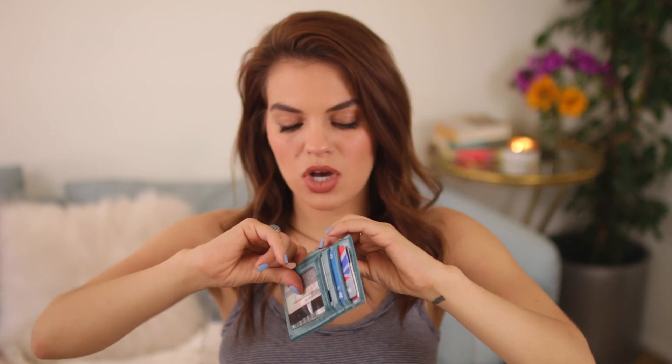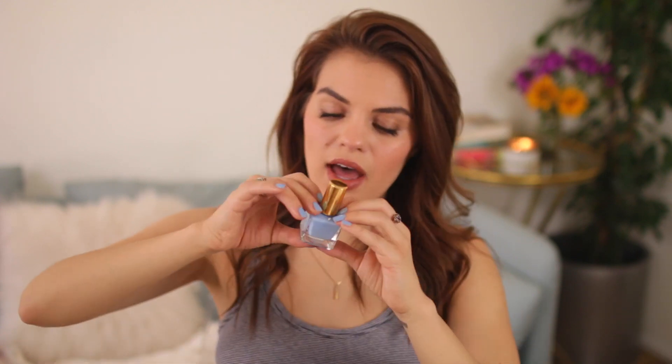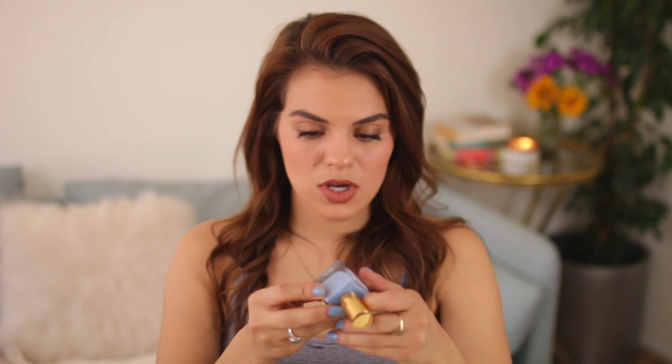I also have a nail polish in my purse, which is a little random. This is from Urban Outfitters — it's actually the color I'm wearing right now. I saw somebody wearing this color and I was on the lookout for a sky blue because I just thought it was so pretty. It's called Blue Shark and it's from Urban Outfitters — why it's inside my purse I'm not really sure.